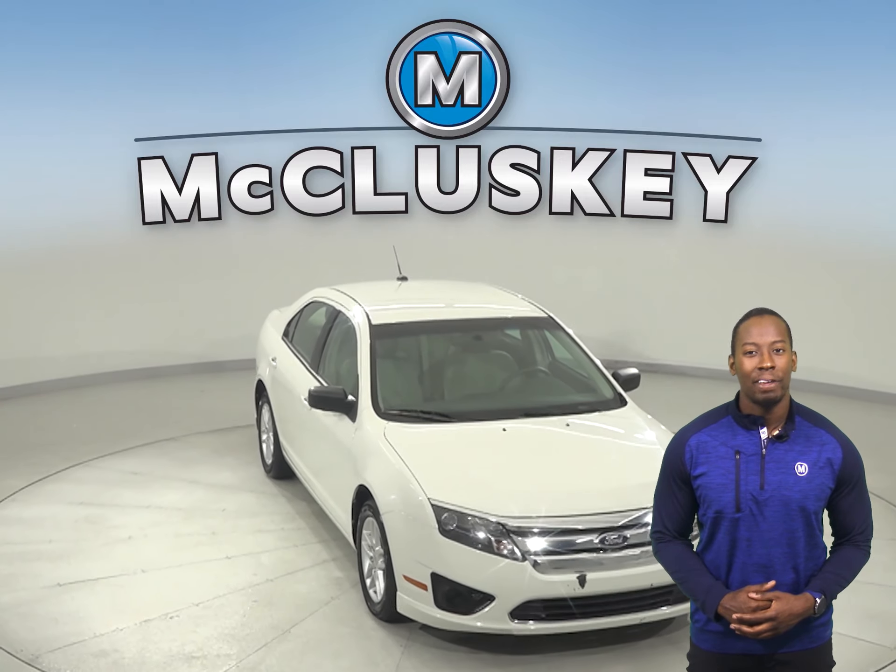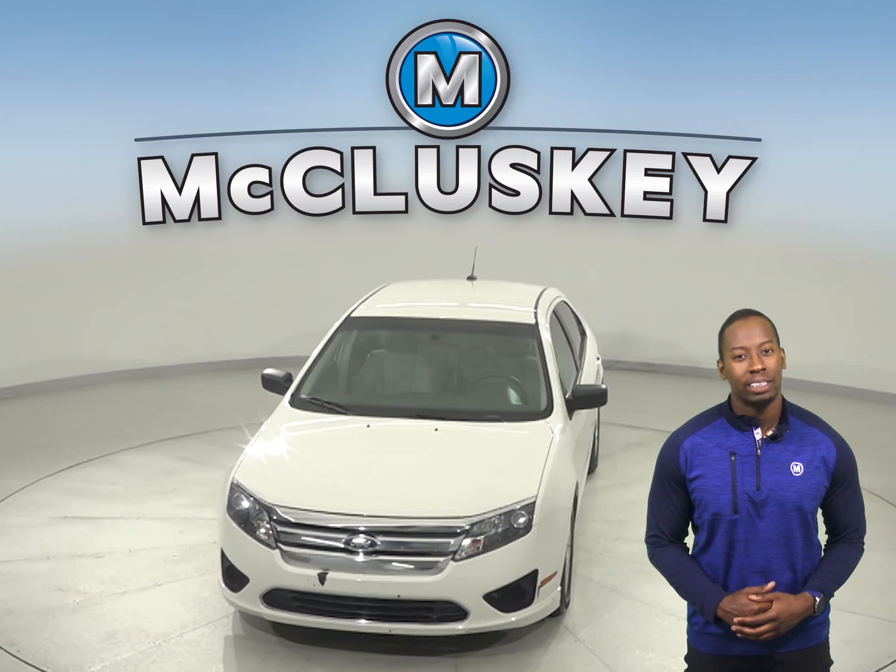Come on down and try it before you buy it with our free 48-hour test drive.